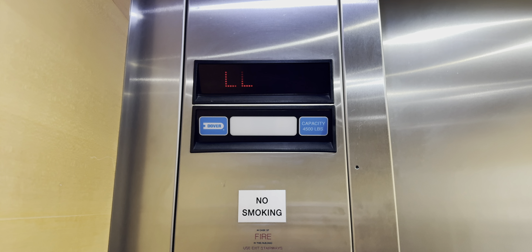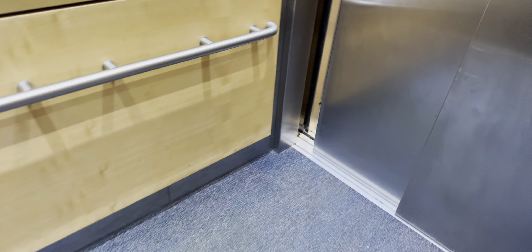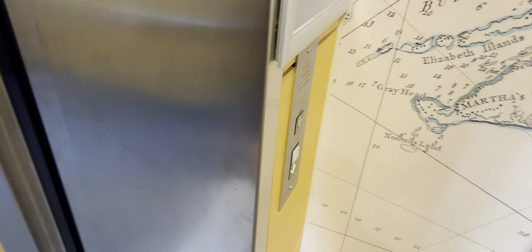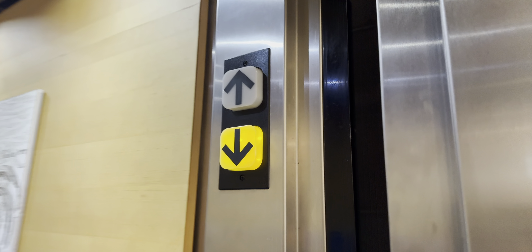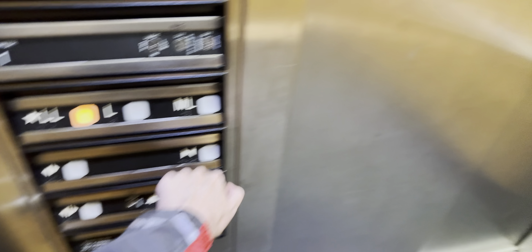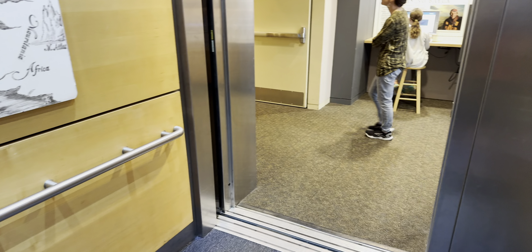Here it comes. Here it is. Let's go up to ML, and here we go.